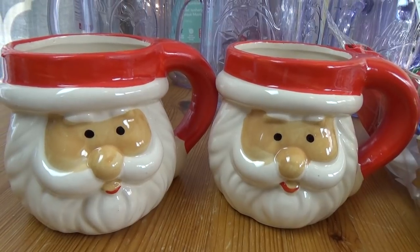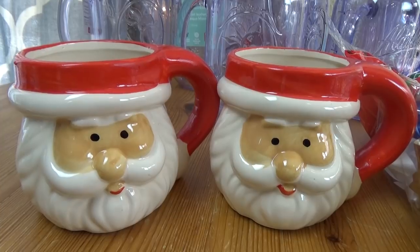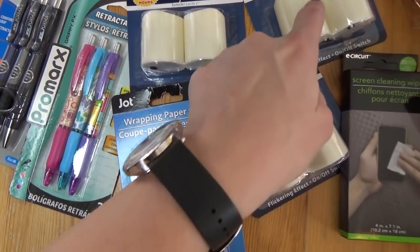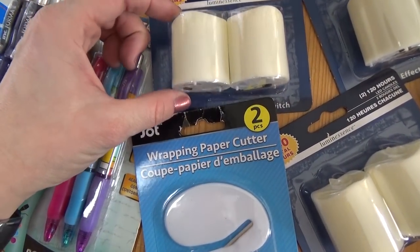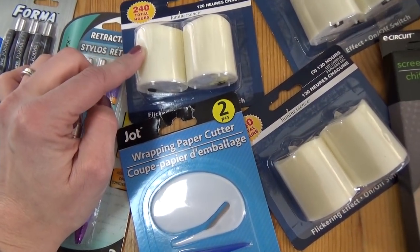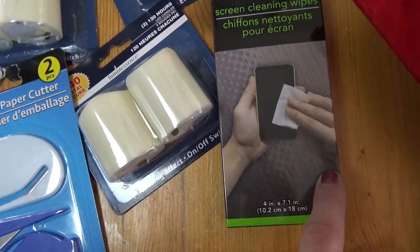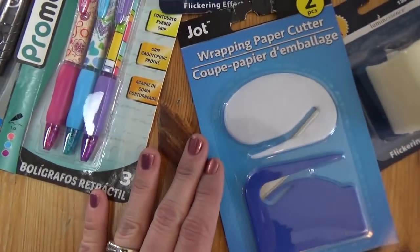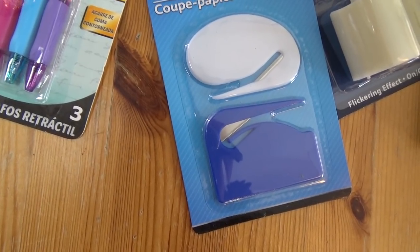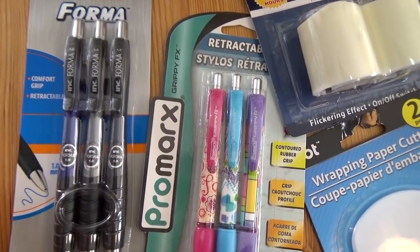Moving over here I picked up two of these really cute Santa mugs — they also had one just like this with a snowman as well. And lastly I picked up some miscellaneous items: three little packages of tea lights — these are the taller ones that look more realistic and I'm hoping to put them on my buffet for Christmas dinner. I also picked up a pack of screen cleaning wipes, some wrapping paper cutters which make wrapping presents really fast and are nice and sharp, and then some more pens because I'm always running out of pens and the ones from Dollar Tree are actually really nice.